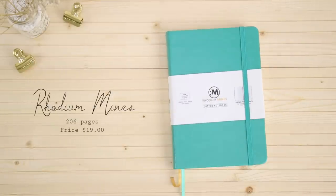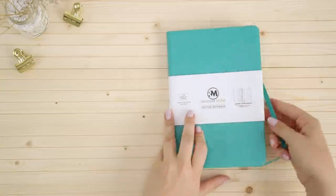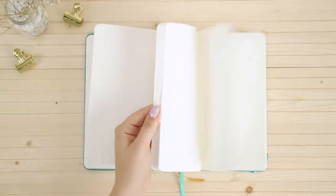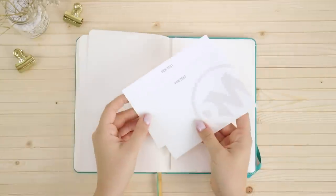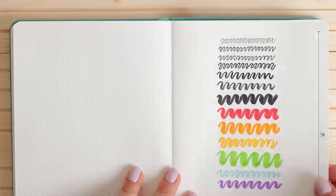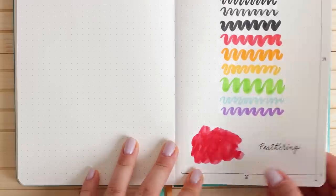The next notebook is from Rhodia Minds and it has a very nice soft texture on the cover with an elastic closure. The first page is for contact details and then it goes straight into the dotted pages, so there's no index. It has two bookmarks of different colors and a pocket in the back with two cards you can use as a pen test. The pages are ivory and the dots are really dark and very noticeable. The paper is 100 gsm so there is ghosting, but not as much as the Leuchtturm. It also passed the watercolor test and the feathering was minimal.